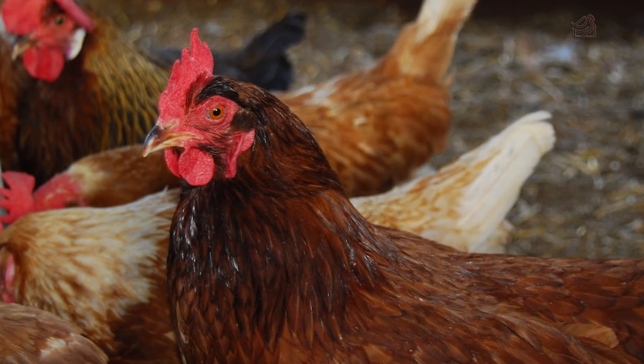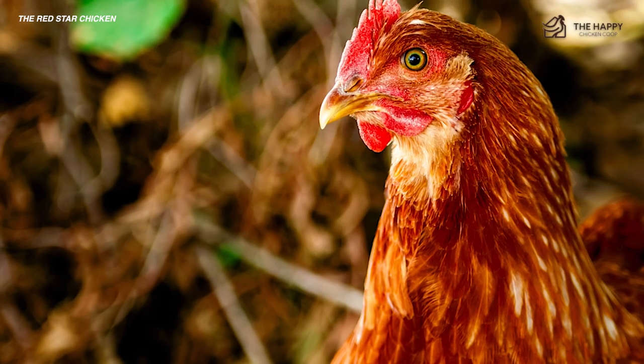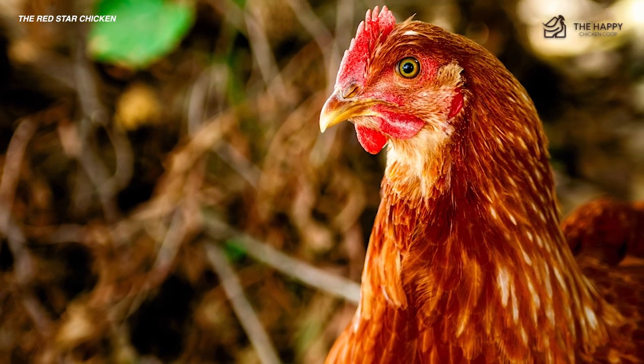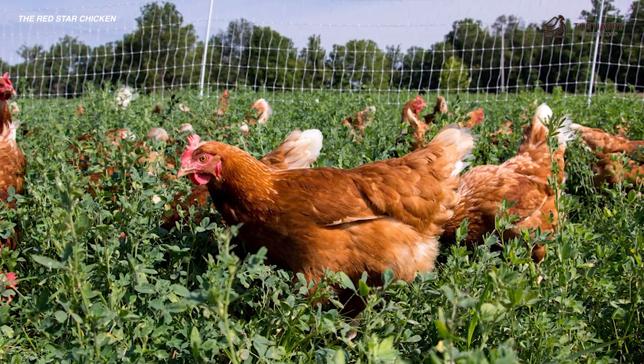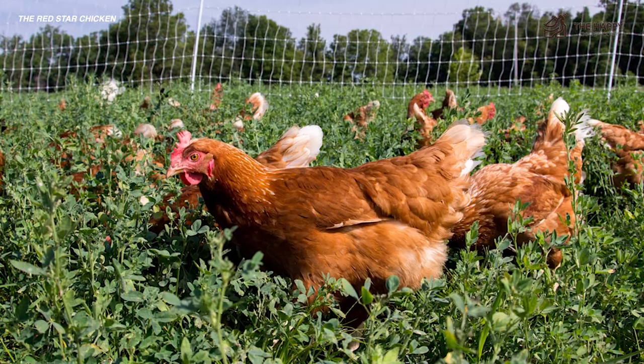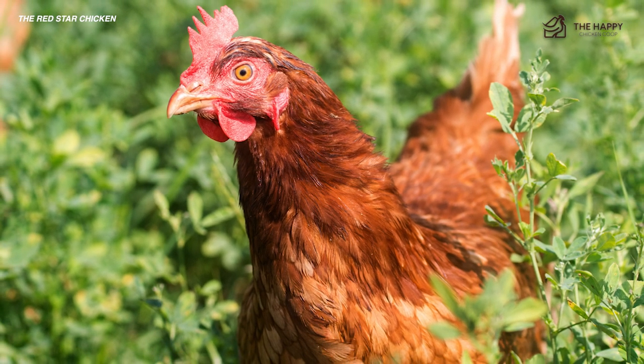The Red Star Chicken is the superstar of the egg production industry. This chicken is hands down the rock star, and it's no wonder it has such a unique name to go along with its abilities. The Red Star is not an actual breed, but instead is a super well thought out hybrid. These chickens are also known as Sex Link, Golden Comet, and have various other names depending on the hatchery or breeder.